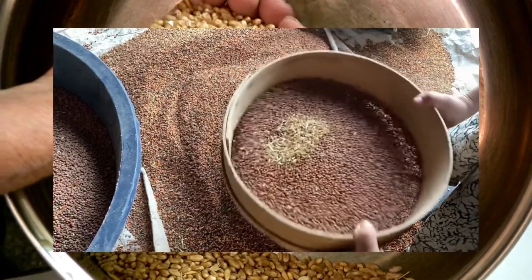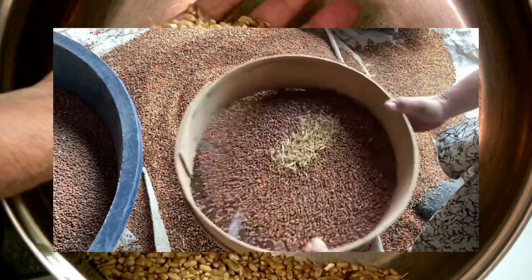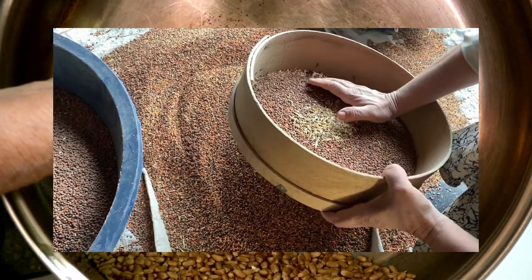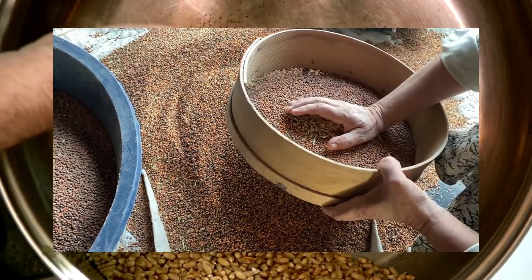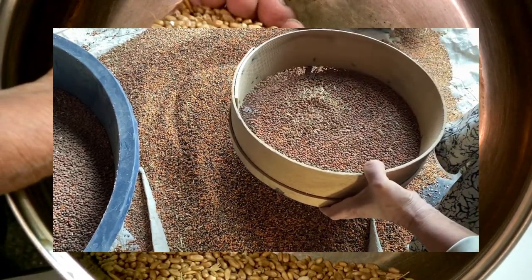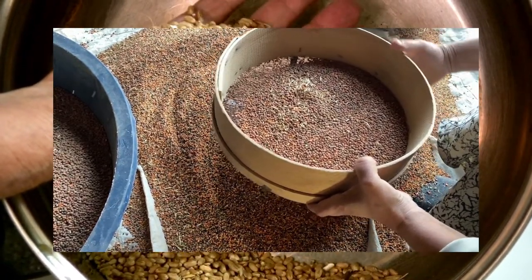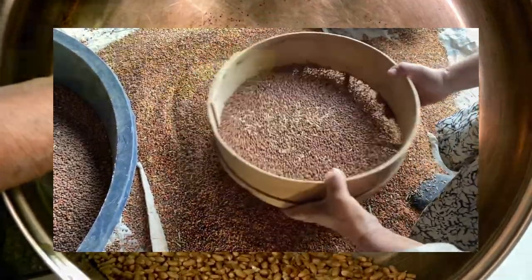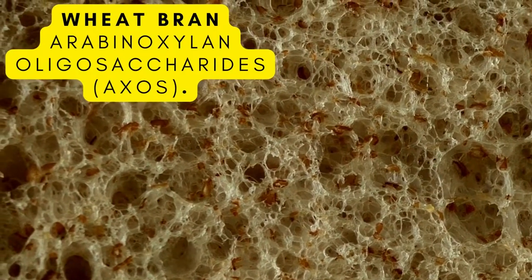Next up, wheat bran. Wheat bran is actually the outer layer of the whole wheat grain. It's an excellent source of prebiotic. Wheat bran has also shown to reduce digestive problems such as gas, cramping, and abdominal pain. You can find wheat bran on its own to add into your meals, or you can opt for wheat bran in foods like bread.